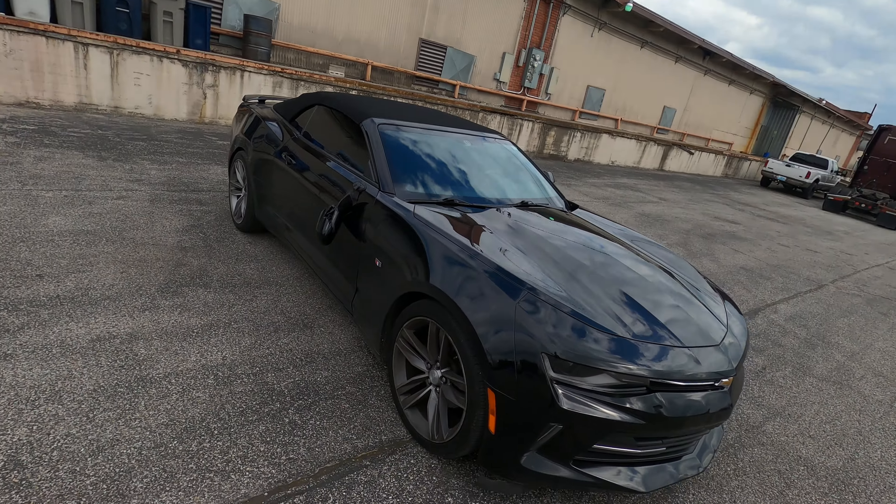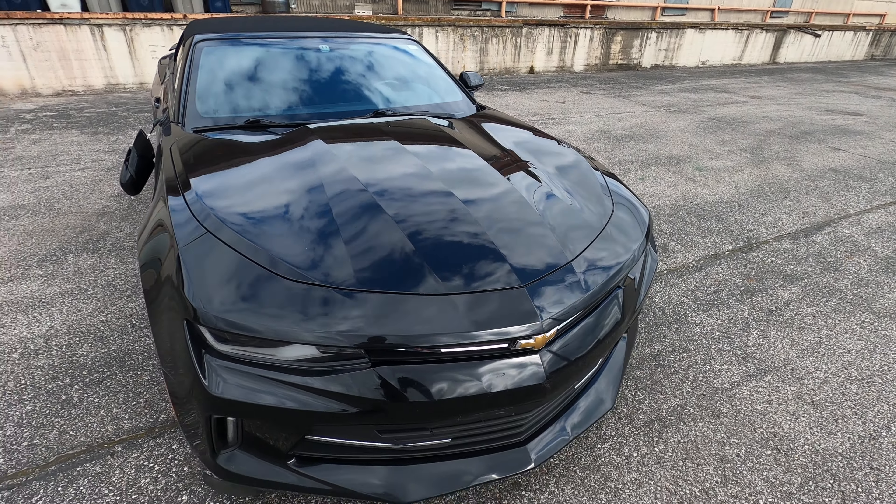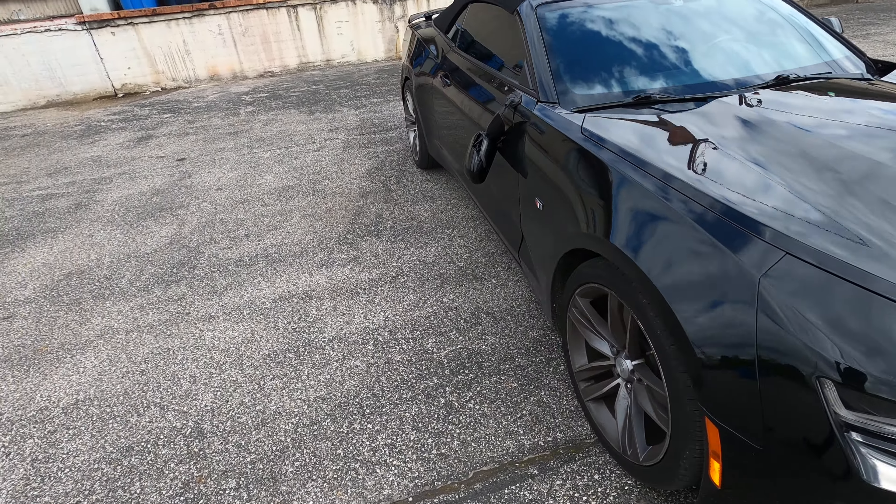I got one car in the shop — my Durango SRT got wrecked about a couple months ago and it's still in the shop getting fixed. I got two other cars down right now with mechanical issues, and I'll make a video about that coming up next. And then I got this car right here — my 2016 Chevy Camaro convertible — I just got this car back.